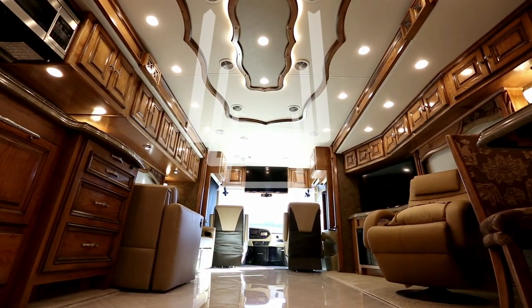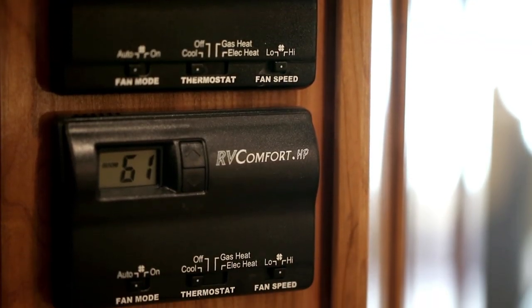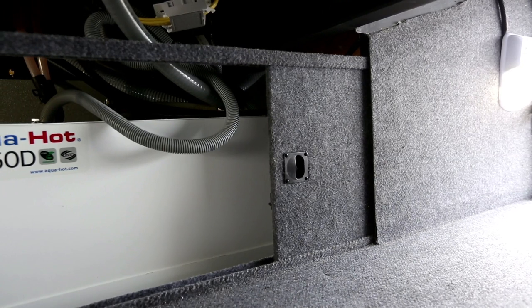The system also serves as the coach's heating source, distributing moist, even heat throughout the coach. Three-zone heating allows each zone to be set to a different temperature. The basement can also be heated to protect plumbing when temperatures drop below freezing.